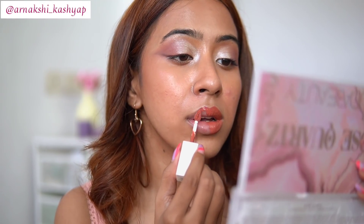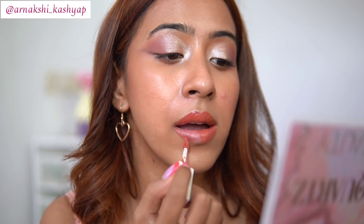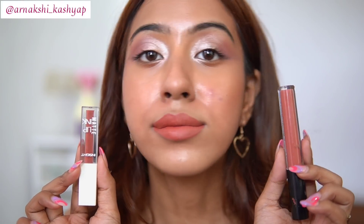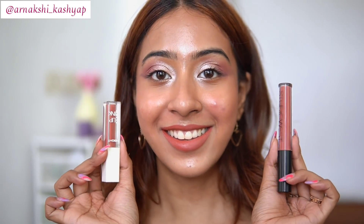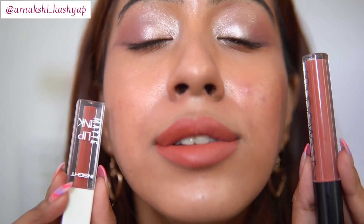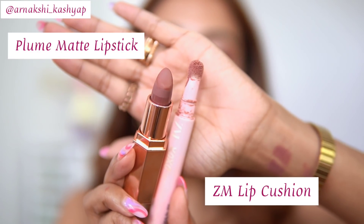It looks exactly the same shade. This is the Studio West one, and now I'm swatching the Insight one on the other side of my lips. After drying, maybe the Insight one is a little bit darker than the Studio West one, but honestly they are basically the same shade. The long-lasting power of both is also very similar — they are both long lasting and transfer proof as well.